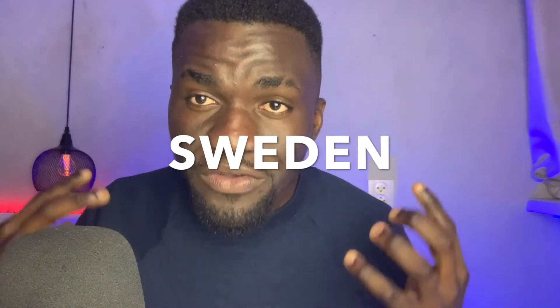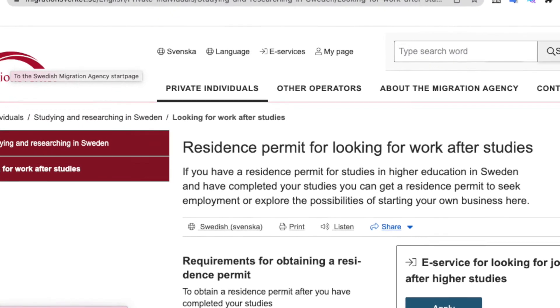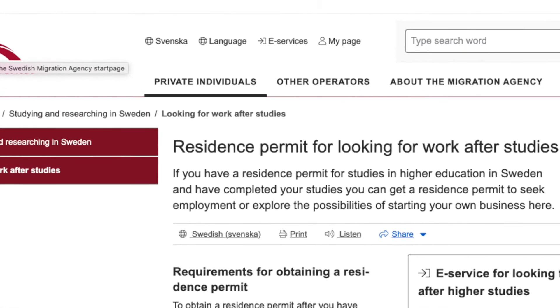Did you know that you can actually move to Sweden if you have just a master's degree? The Swedish government has introduced a new visa policy that would allow international graduates — highly skilled people who have studied abroad in any country of the world and have at least a master's degree — to come to Sweden and search for a job or start a business.